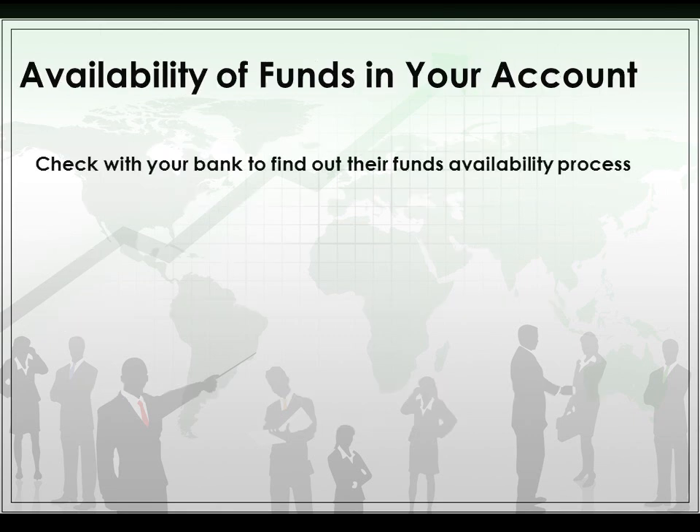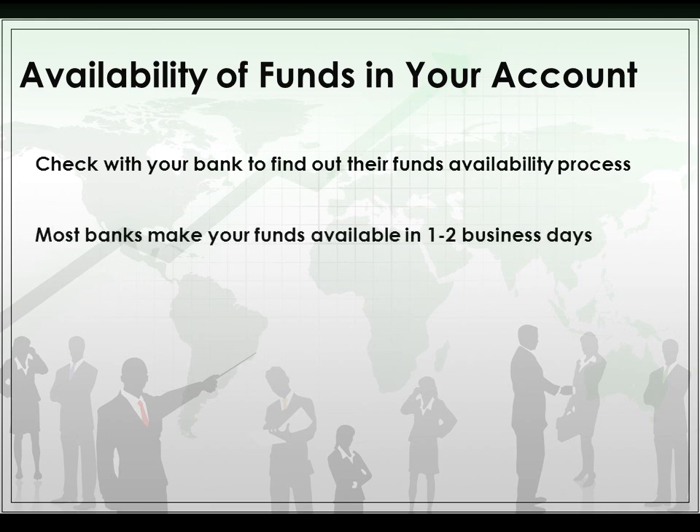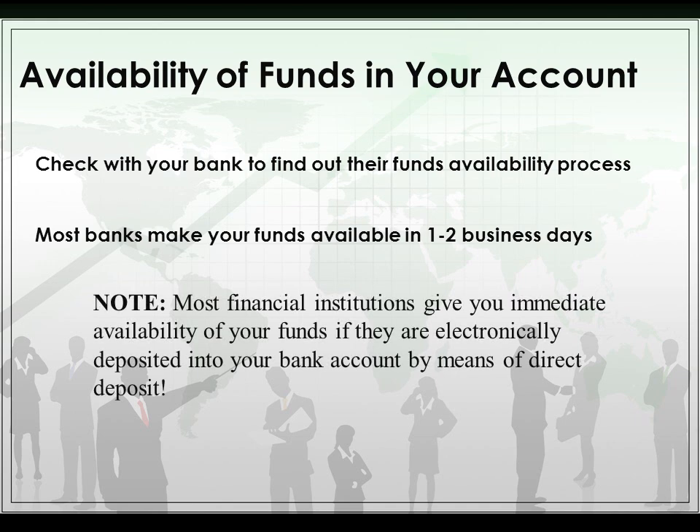Now we're going to talk about the availability of funds in your account. Depending on your type of institution, sometimes you can't access all your funds immediately. Most banks make your funds available in one to two business days. Most financial institutions give you immediate availability if funds are electronically deposited by direct deposit.